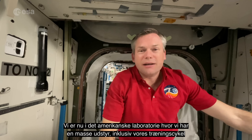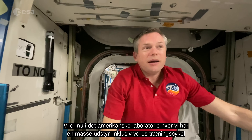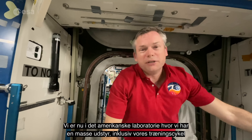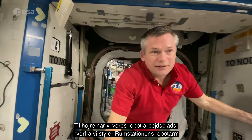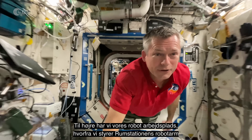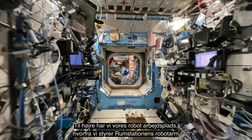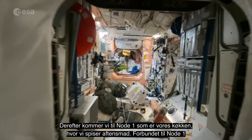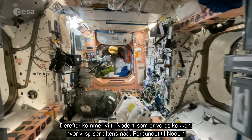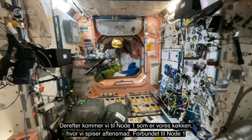We're now in the US lab where we have a whole bunch of equipment including our exercise bike and a CIFUS. On the right we have our robotics workstation where we can control our robotic arm from, and then we get to Node 1, which is our kitchen where we eat dinner.